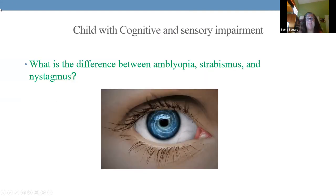So let's look at the eyes. Children have some eye conditions — sensory conditions involving smell, hearing, and sight. There are differences in conditions that children may have: amblyopia, strabismus, and nystagmus. You need to know the differences between them.